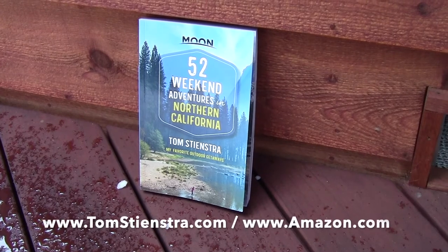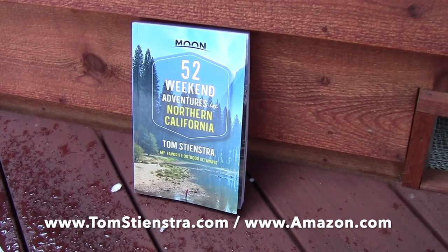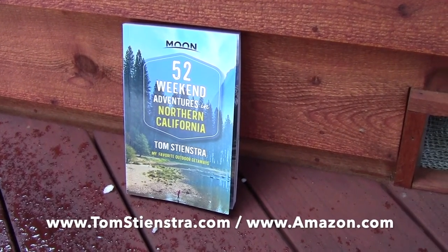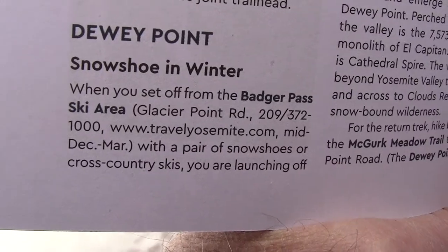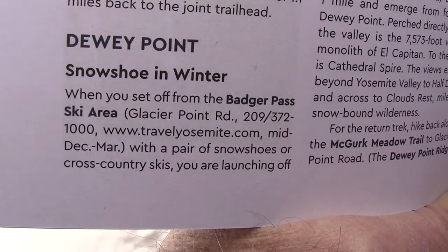This trip is detailed in my new book, 52 Weekend Adventures in Northern California, my favorite outdoor getaways. Read all about it on page 272.